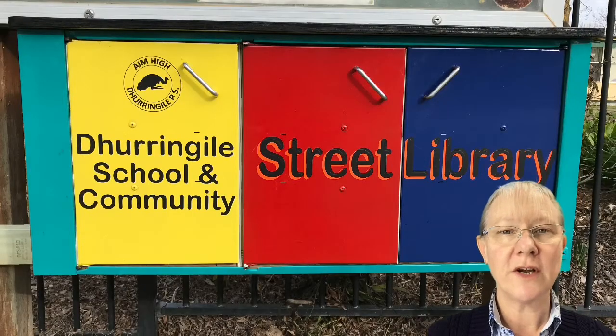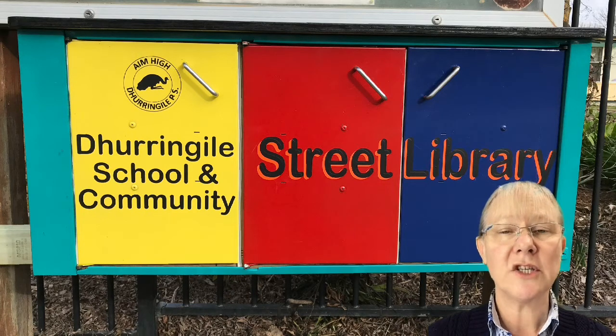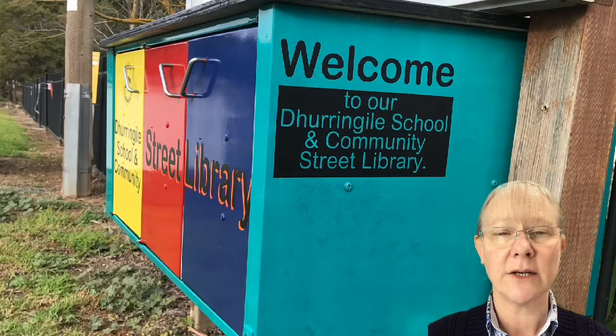Although the street library is housed at the school, it's for the Darungal community, which is exactly why it's actually outside our school fence.